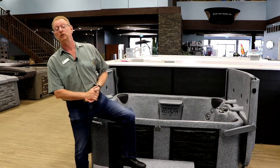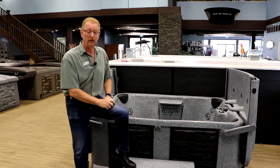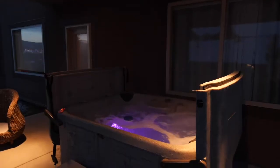Hi, this is Jeff McKee for Premium Pool & Spa, better known around here as Big Red. Today I'd like to introduce you to EcoSpa. If you're not familiar with EcoSpa, they are one of the most innovative spa manufacturers in the industry.